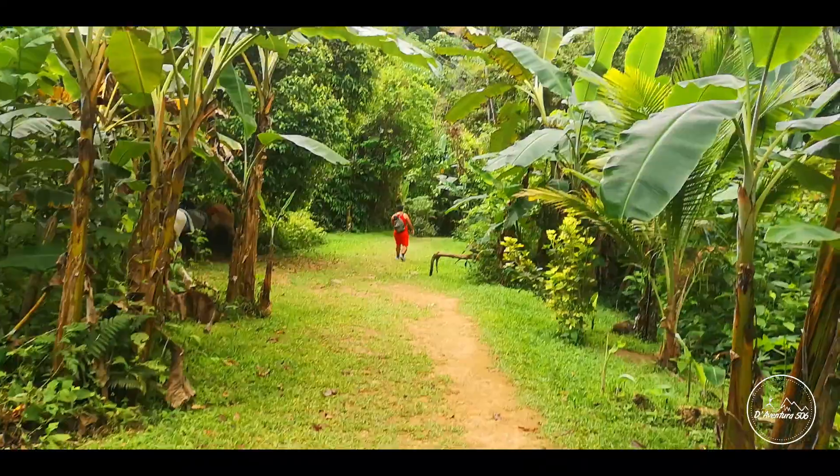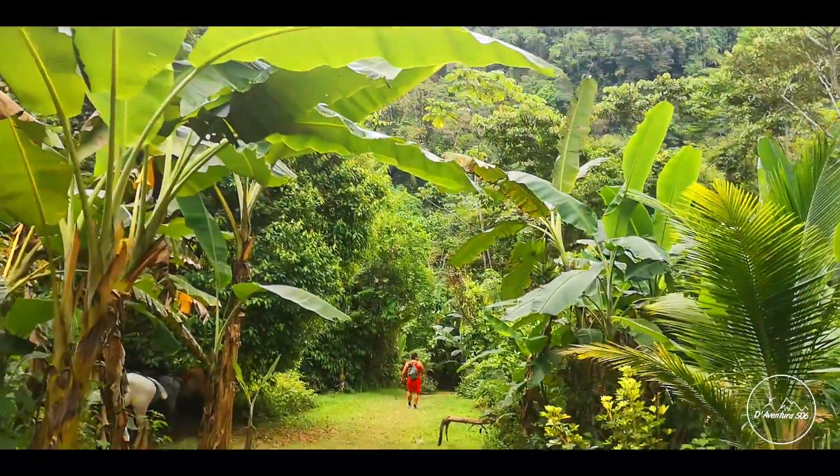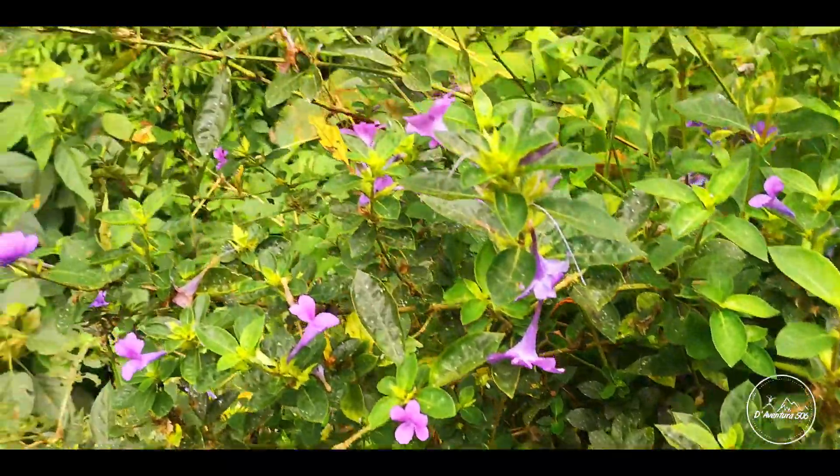Aunque los senderos son muy cómodos para recorrerlos caminando, el turista también tiene la opción de hacer este recorrido a caballo.